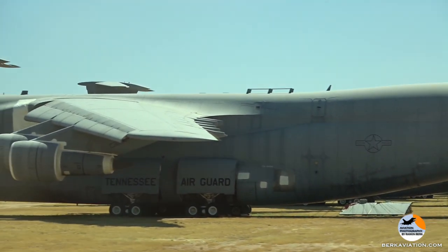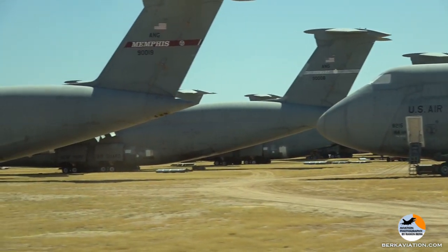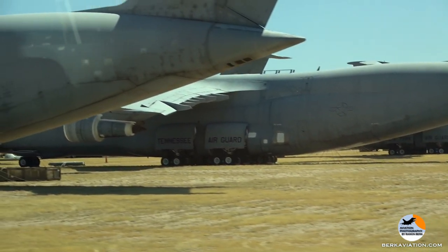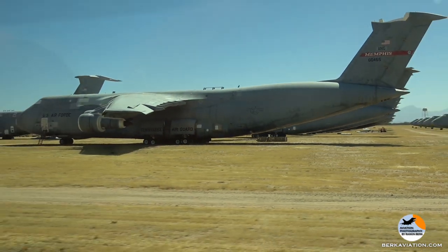When they started cutting up B-52s on the START treaty, they started out with a 13,000-pound guillotine, dropped it from a crane, chopped off both wings, and then chopped the fuselage into three sections.